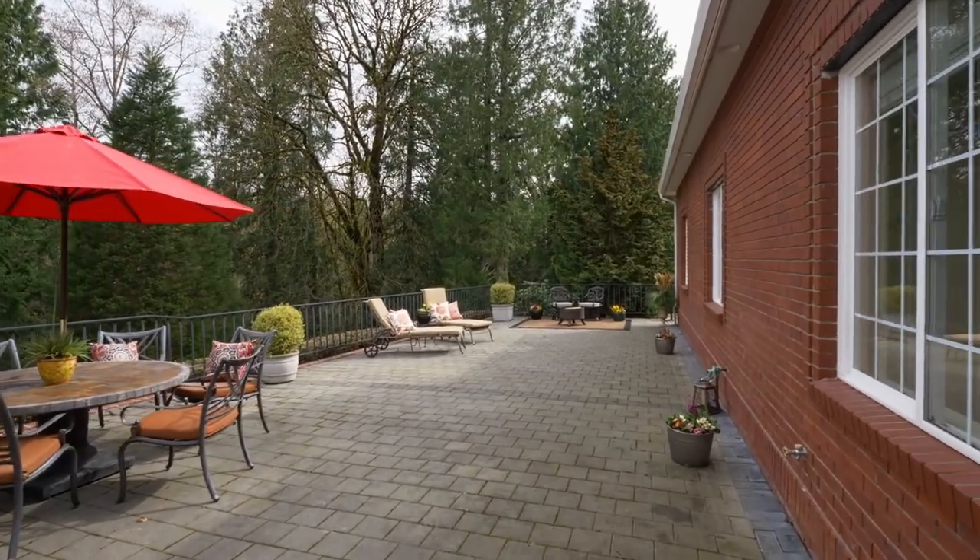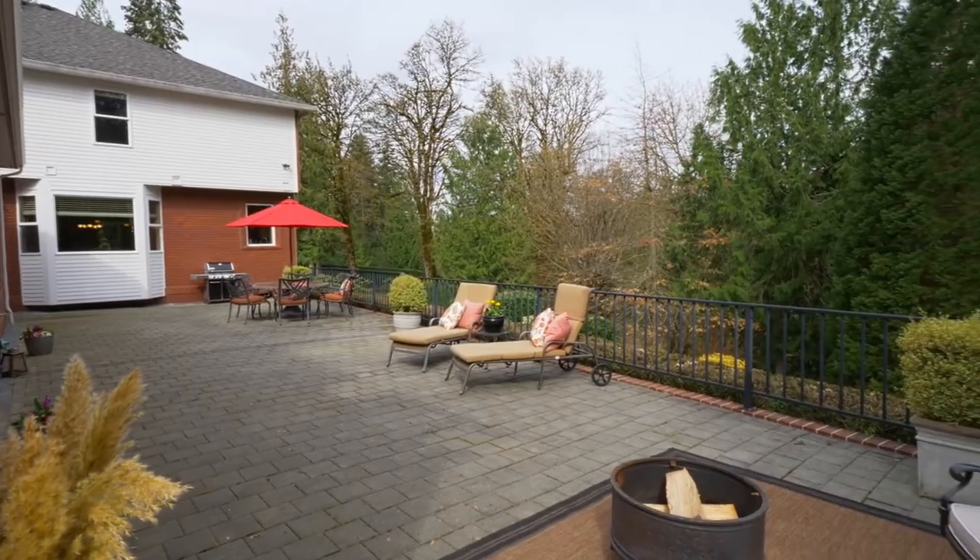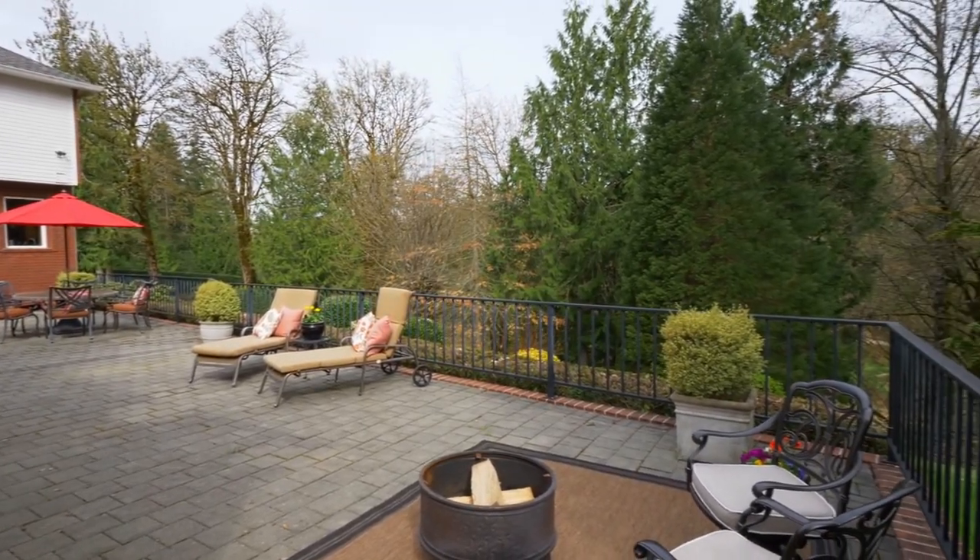Mature trees frame the expansive patio, a perfectly peaceful area to make memories with friends and family.